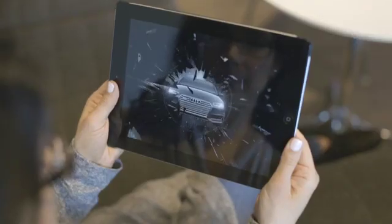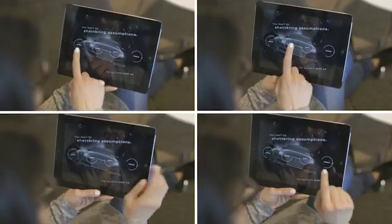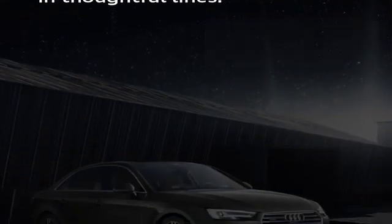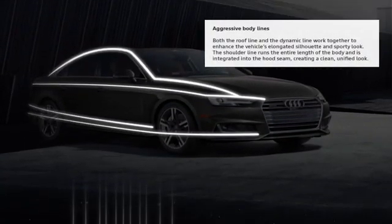As part of the Audi Library, the A4 launch experience lets you click through four different categories highlighting its most distinctive features. Scroll through signatures like lighting, timeless design, and aerodynamic silhouette.